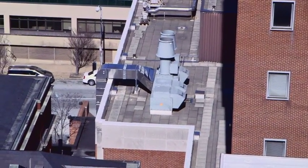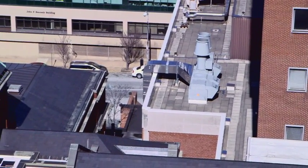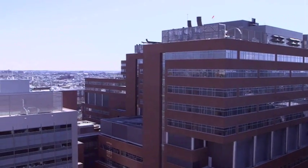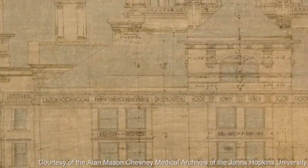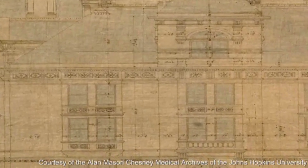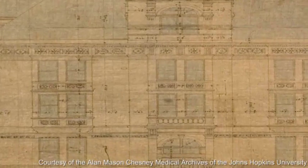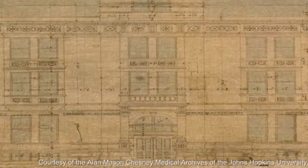Now, it may seem unusual to focus on ventilation shafts as a key technology in the history of the modern hospital, especially in a building that now houses cyclotrons, PET scanners, and robotic surgical assistants. But by studying Billings' original blueprints, some of which have been digitized by our archivists, we can trace the processes by which the hospital shifts from a place of last resort in the early 19th century to the central institution of healthcare in the 20th and 21st centuries.